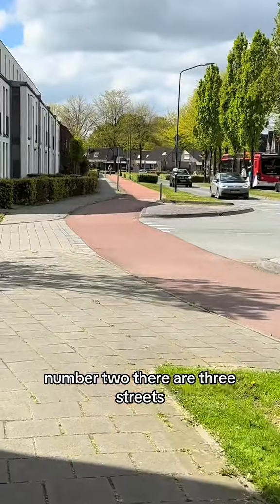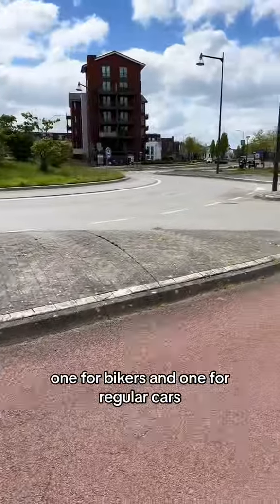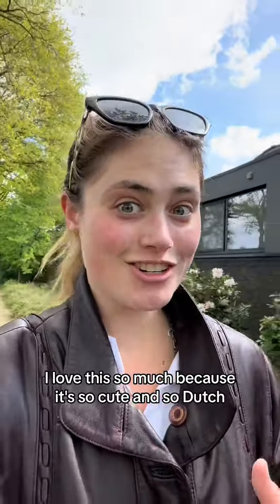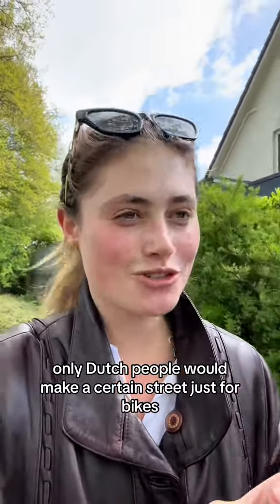Number two: there are three streets — one for pedestrians, one for bikers, and one for regular cars. I love this so much because it's so cute and so Dutch. Only Dutch people would make a certain street just for bikes.